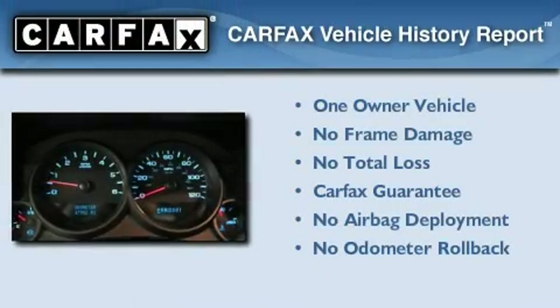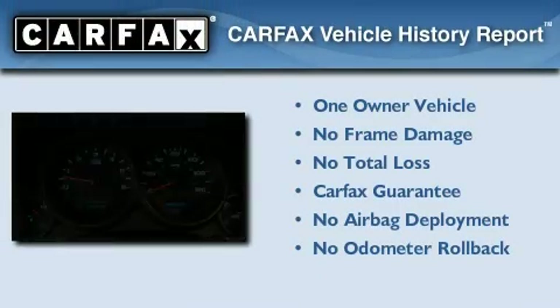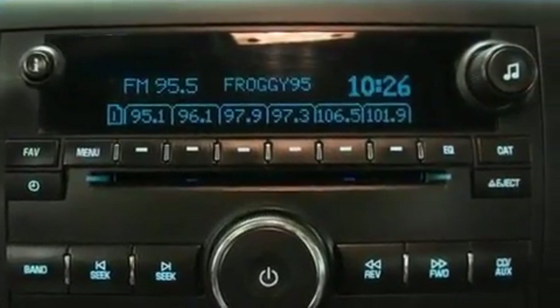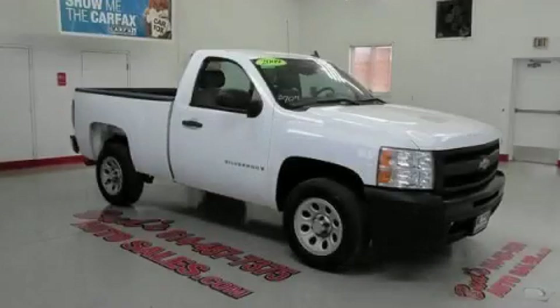This Chevrolet has had only one owner and it qualifies for the Carfax Buy-Back Guarantee. We hope you found this video informative. Please contact us today.